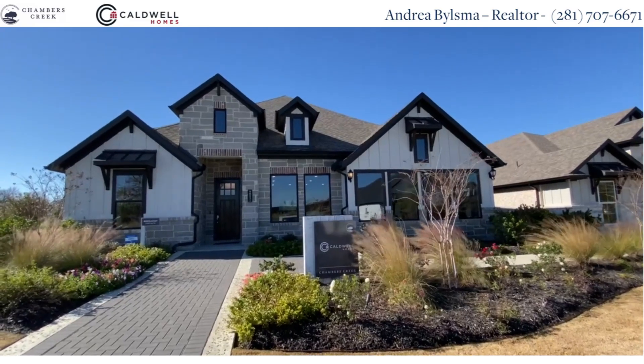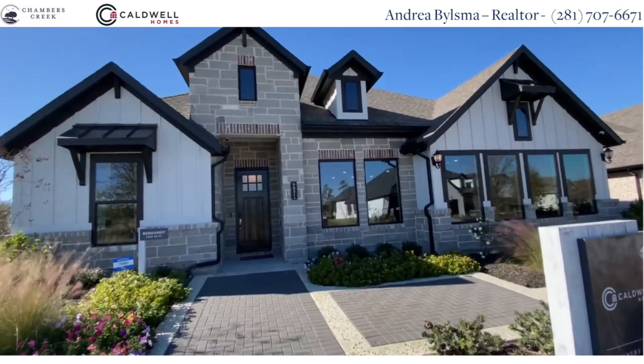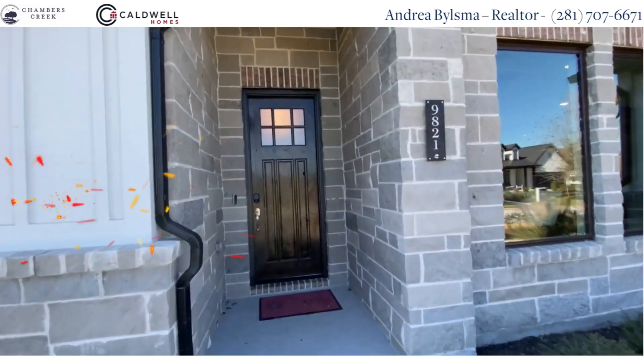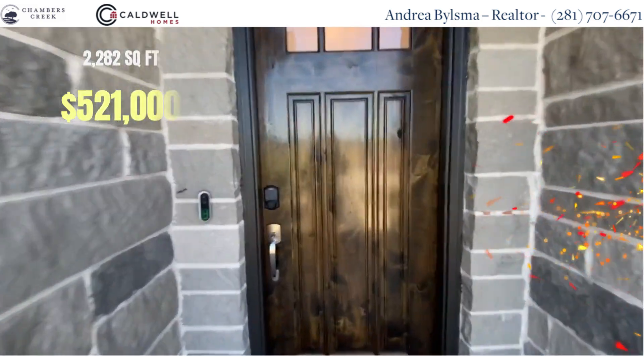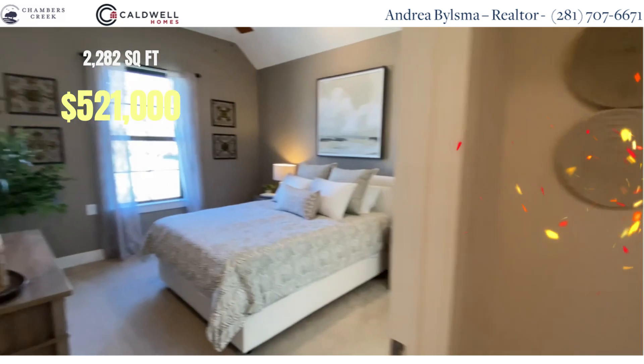This is another model home Caldwell is building here, the Bergamot. This one has 2,282 square feet and is priced at $521,000.